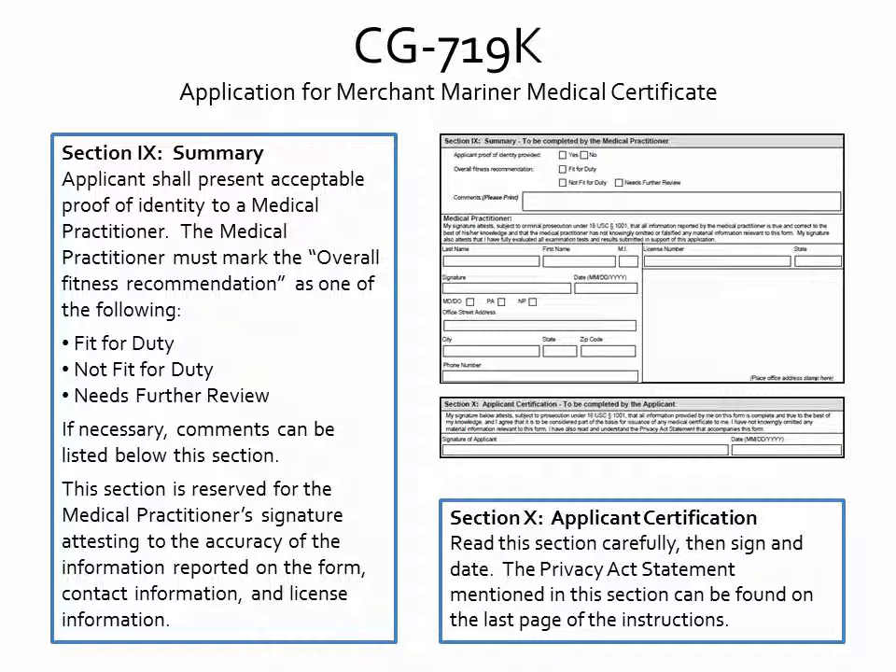The final sections of this form are the Summary and Applicant Certification. In the Summary section, the medical practitioner will make an overall fitness recommendation by choosing Fit for Duty, Not Fit for Duty, or Needs Further Review. If necessary, comments can be listed below this section. Please be sure to include the medical practitioner's signature, contact information, and license information in the Summary. For the Applicant Certification, please read carefully, sign, and date. The Privacy Act statement mentioned here can be found on the last page of the instructions.